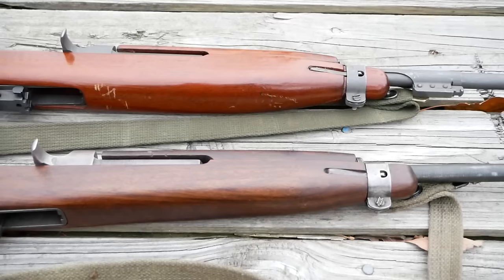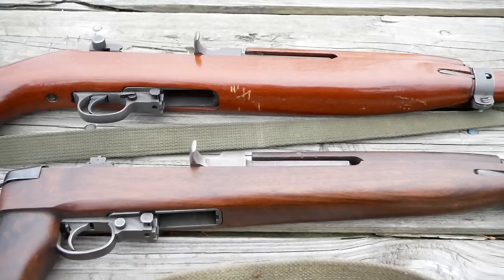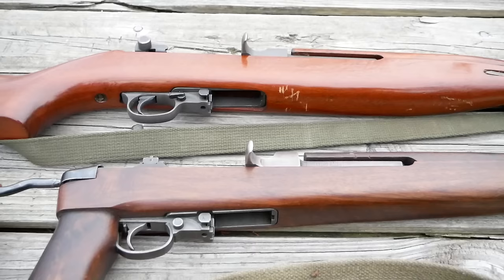Talk about what you have here. Originally this was a regular stock like any other carbine, and I believe it was made by Underwood. Then I found a folding stock because I do paratrooper reenactment, so I was lucky enough to find a reproduction folding stock and slapped it on there.